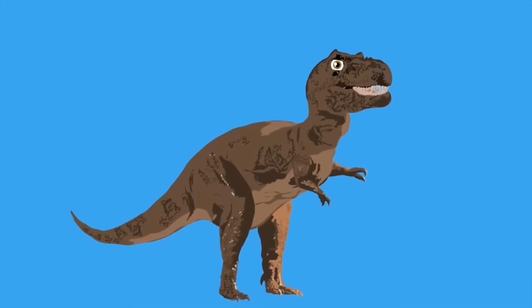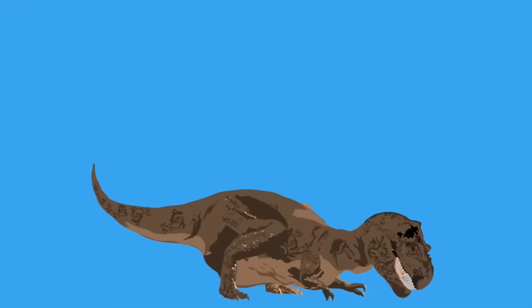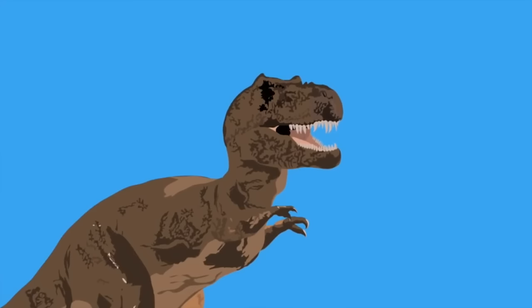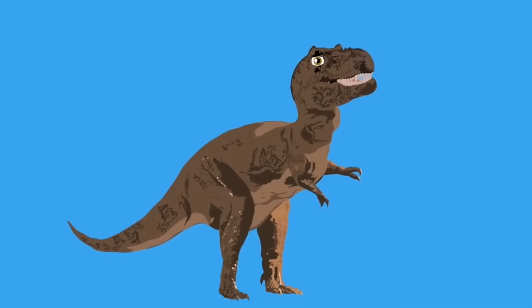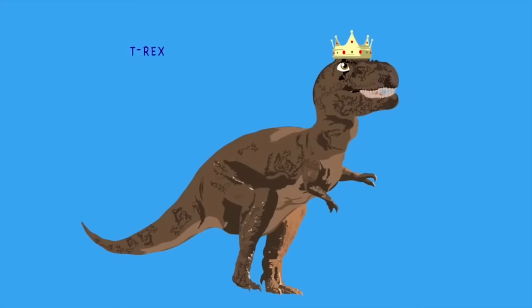Some other fun facts about this star dinosaur: it possibly used its three-foot arms to push itself off the floor. It has some of the largest teeth found of any dinosaur to this day. Was it a predator or a scavenger? That's the debate. Paleontologists say the T-Rex had no roar, and birds are the closest relative to the late dinosaur.